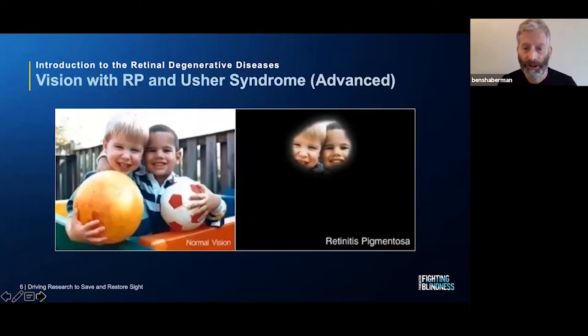This slide shows a visual simulation of what someone with RP might experience. On the left, two young boys with soccer balls are clearly visible. Someone with advanced RP will have constricted vision — in this simulation, you can only see parts of their faces. We sometimes think of RP vision loss as tunnel vision, like looking through a tissue roll, or if the disease is really advanced, even a straw. And because Usher syndrome is RP with hearing loss, this is also an apt simulation for someone with advanced vision loss from Usher syndrome.